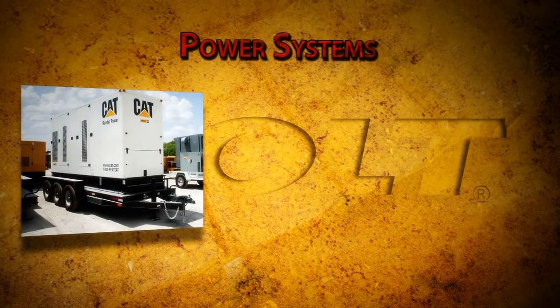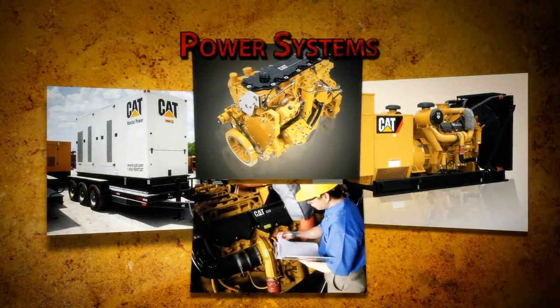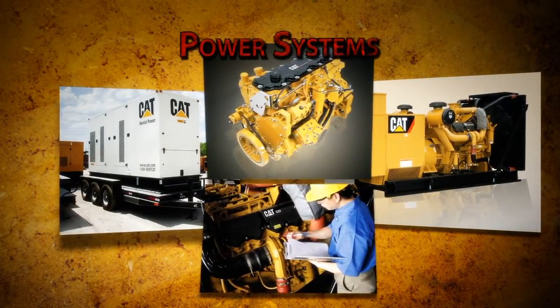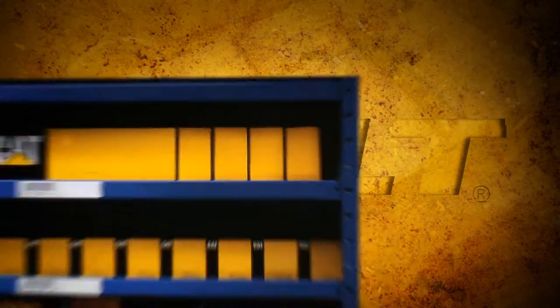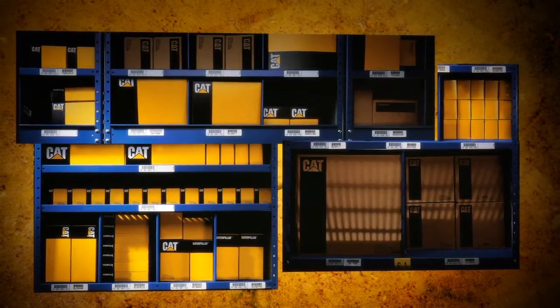The Power Systems Division sells, rents, and services Caterpillar's full line of engines and generator sets, and also provides sales support and service for on-highway truck engines. Of course, both divisions sell parts for all Cat equipment, as well as some non-Cat equipment.